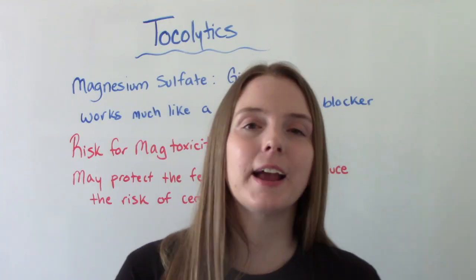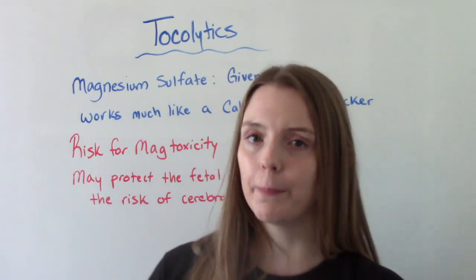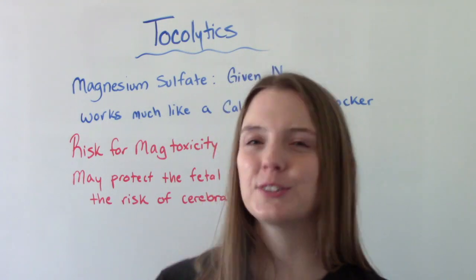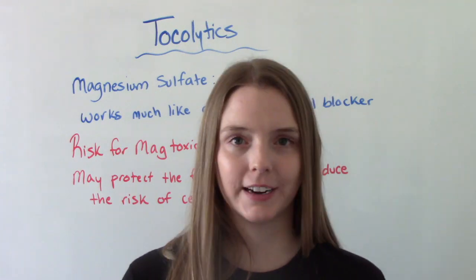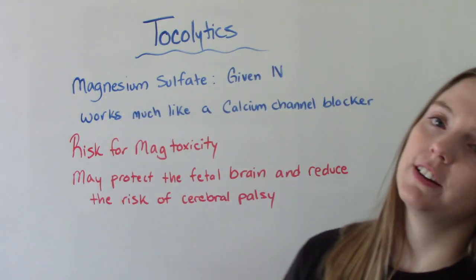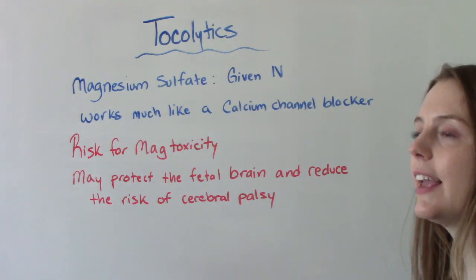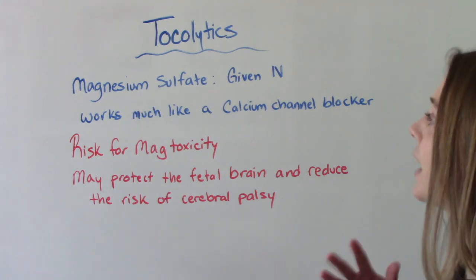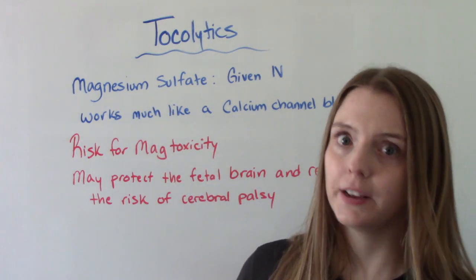Our next medication is magnesium sulfate. I did a whole previous video all about magnesium sulfate, but that was more for its primary use which is for preeclampsia. It is also sometimes used as a tocolytic. It is only given through continuous IV infusion, and it works very much like a calcium channel blocker does — which is really important to know because we don't want to mix this medication with a calcium channel blocker because of that.